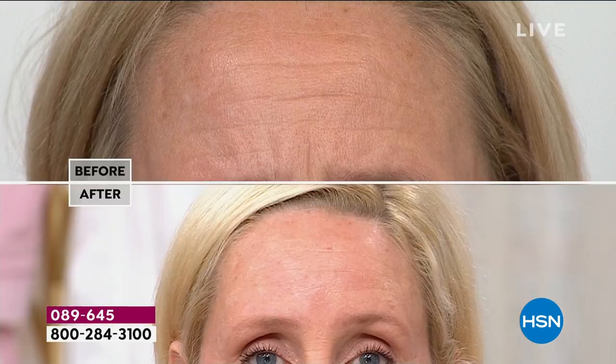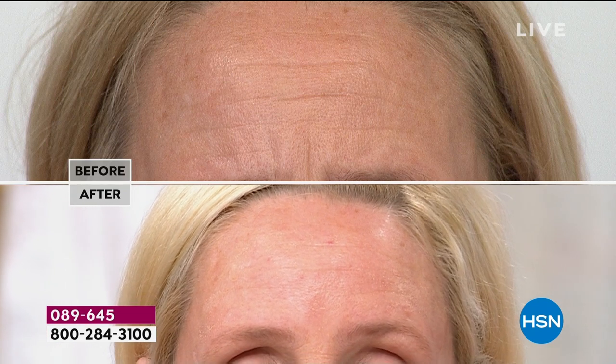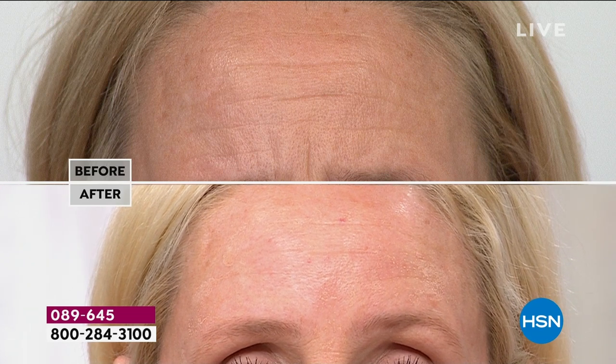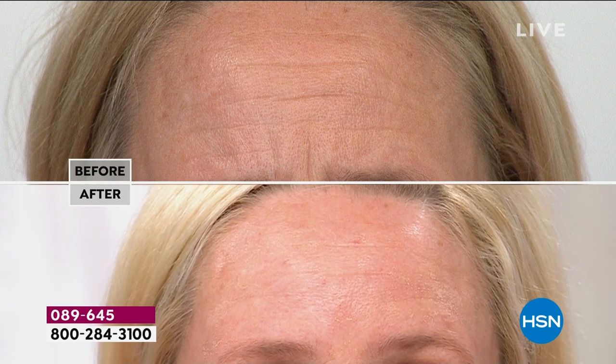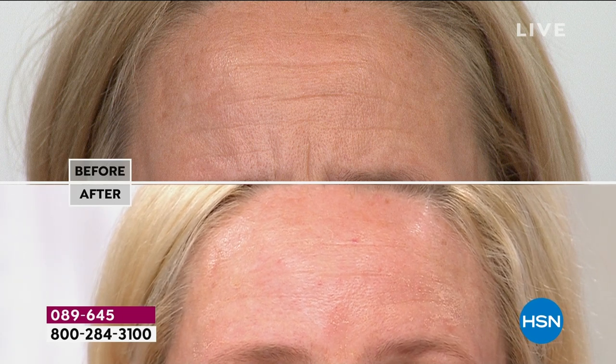This is skincare-infused. Look at her forehead — this is her biggest concern. Maybe you're watching tonight saying, 'Yes, Liz, I have the worry lines, what do I do?' Well, you shake it up, a pea-sized amount, you tap it in, and look at the difference — look at the smoothness.